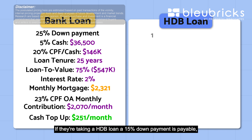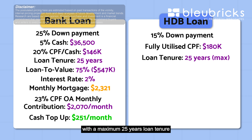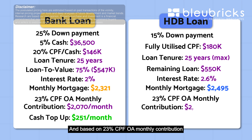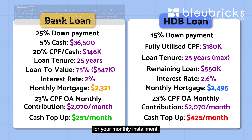If taking an HDB loan, a 10% down payment is payable. If you choose to fully utilise your CPF of $180,000 with a maximum 25-year loan tenure and a remaining loan amount of $550,000, at the 2.6% interest rate, the monthly mortgage will be $2,495. Based on 23% CPF OA monthly contribution of $2,070 per month, the cash top-up will be $425 for your monthly instalment.